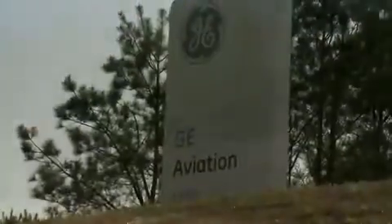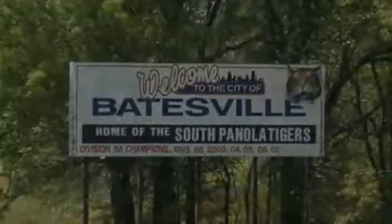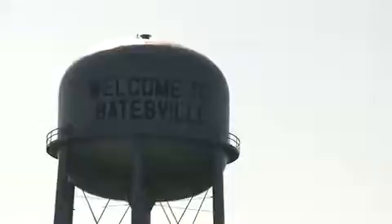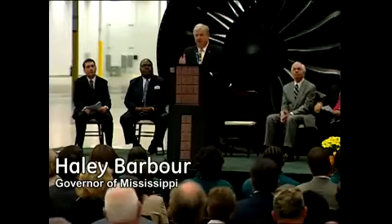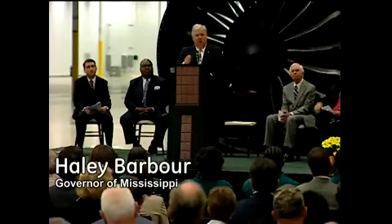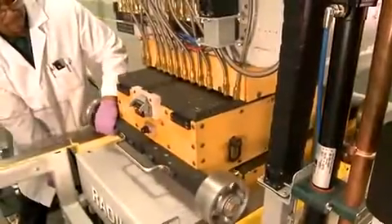It's also where GE has laid down roots itself, in the small town of Batesville. This is the most sophisticated manufacturing General Electric does anywhere in the world, and we're going to do it in Batesville, Mississippi.